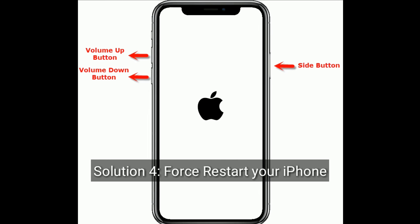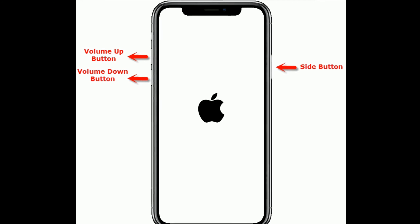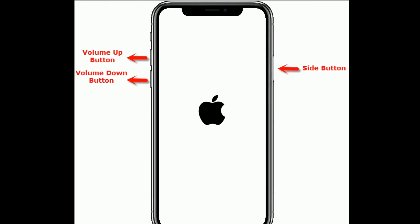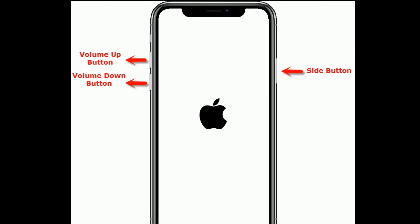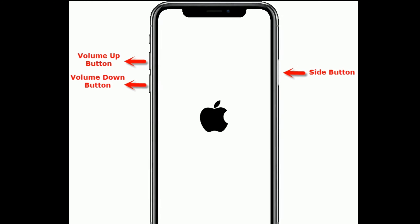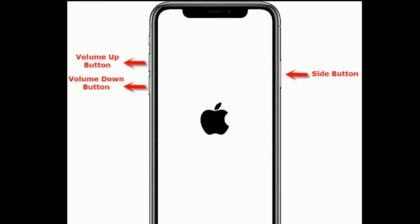Solution 4 is to force restart your iPhone. If you are using iPhone SE 2nd generation, iPhone 8, and later models, do the following steps: First, quickly press and release the Volume Up button. Next, quickly press and release the Volume Down button. Finally, press and hold the Side or Power button until you see the Apple logo.